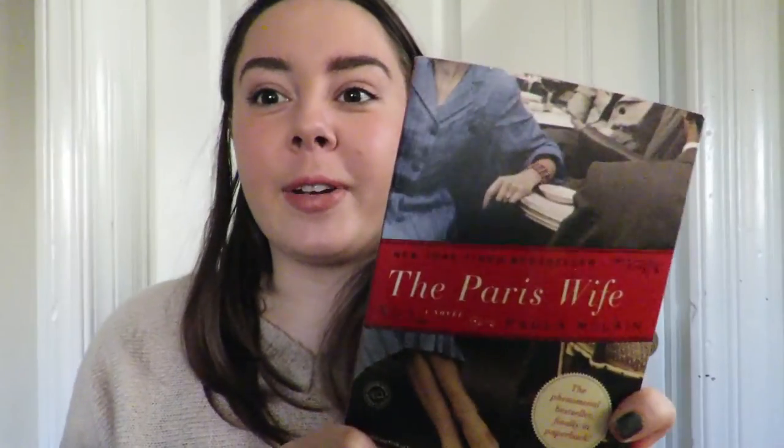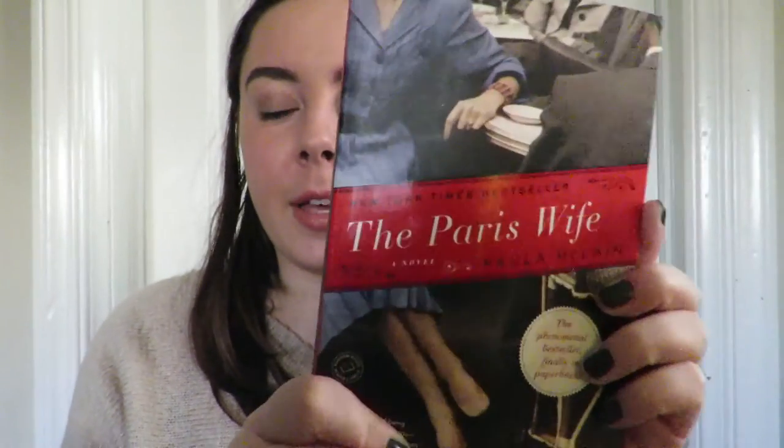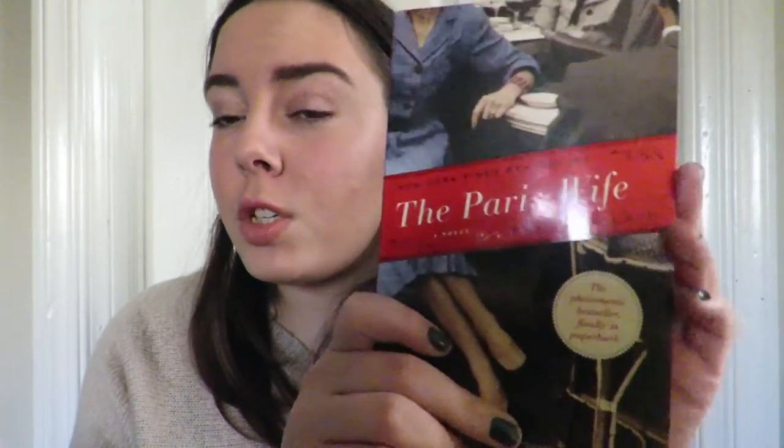I'm also a newbie with foundation, so if you have any recommendations for any makeup product really, let me know and I will gladly check it out. Don't forget to check out The Paris Wife by Paula McLain — it's really good. It's only 330 pages, which isn't really bad.